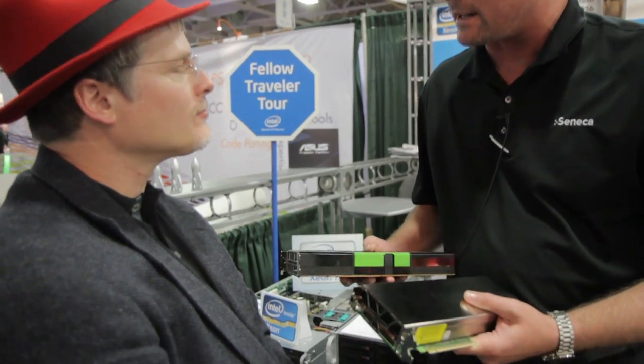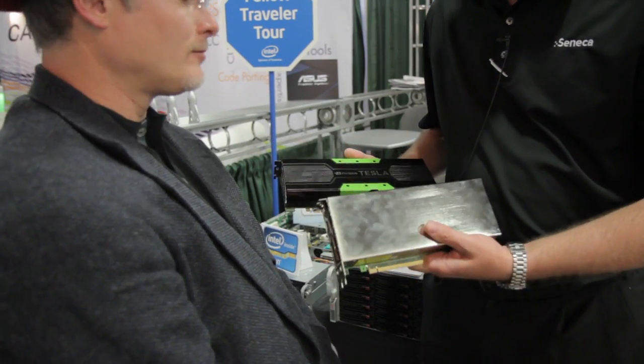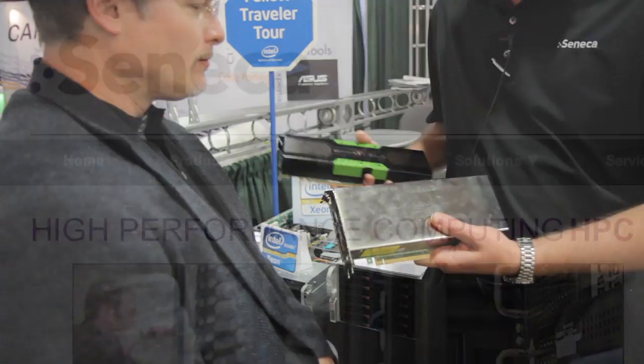So what are you showing here at SC12? Well, there's a lot of technology at this show, and it's not often that a company can make a claim of being the first, especially in this space. What we've been able to do is Seneca has been awarded a contract with Jefferson Labs in Virginia with two brand new pieces of cutting-edge technology — one being the Tesla K20 from NVIDIA and the other being the Intel Phi from Intel Corporation.